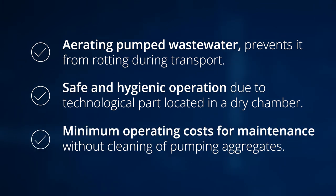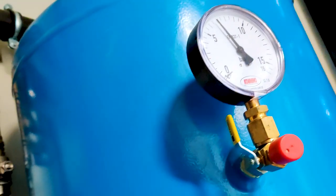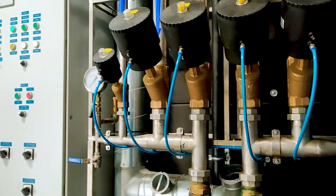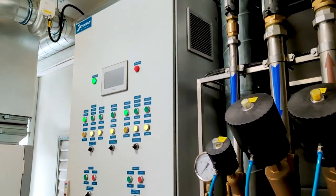Minimum operating costs for maintenance and obviously without cleaning of pumping aggregates. Firma Promax operates sewage and water supply networks across the entire municipality of Łazy. Five pneumatic sewage pumping stations from EcoVodrol of Koszalin have been installed. One of the basic functions is the pipe flushing function, which prevents sewage from rotting and eliminates unpleasant odors. The installed pneumatic sewage pumping stations from EcoVodrol are fully safe and hygienic for staff, due to the elimination of sewage contact with operators.